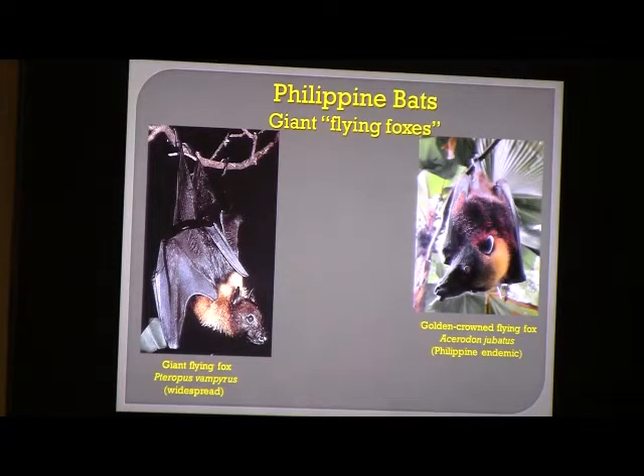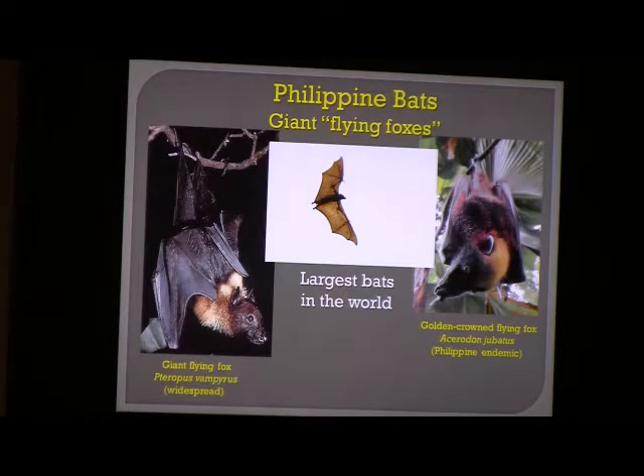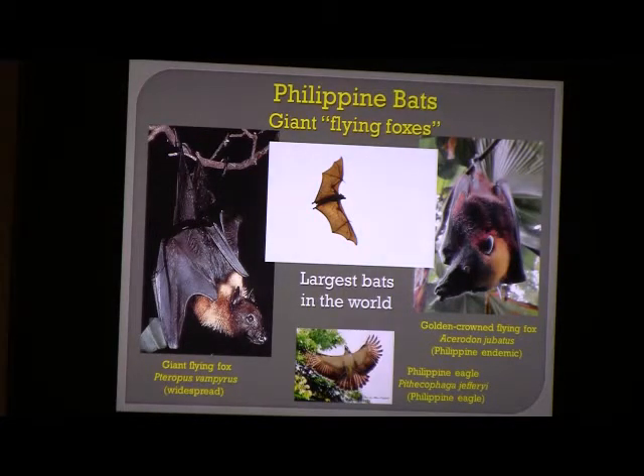The Philippines is home to two species of giant fruit bats called flying foxes, whose heads look somewhat dog-like. Both vie for the position of largest bat in the world: the giant flying fox, Pteropus vampyrus, has the broadest wingspan, and the golden-crowned flying fox — an endemic species found only in the Philippines — weighs more than any other bat in the world. They're as big as eagles. Incidentally, the largest eagle in the world, the Philippine eagle, is also found in the Philippines.